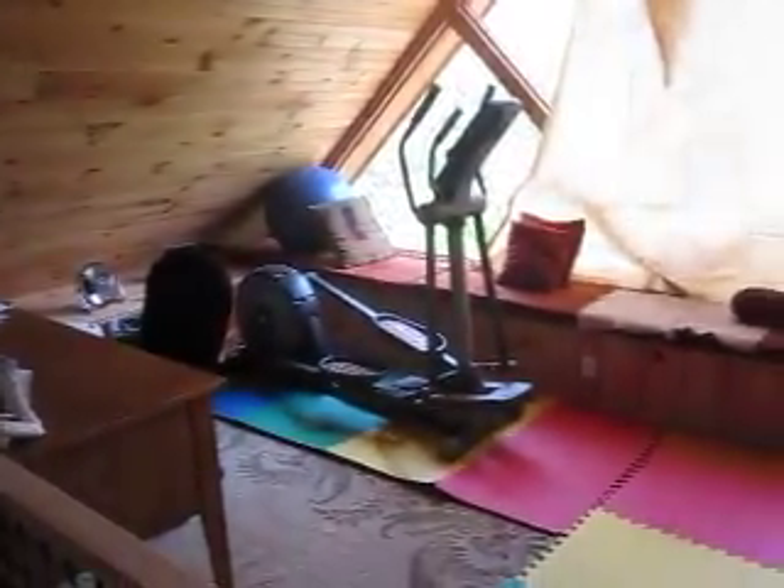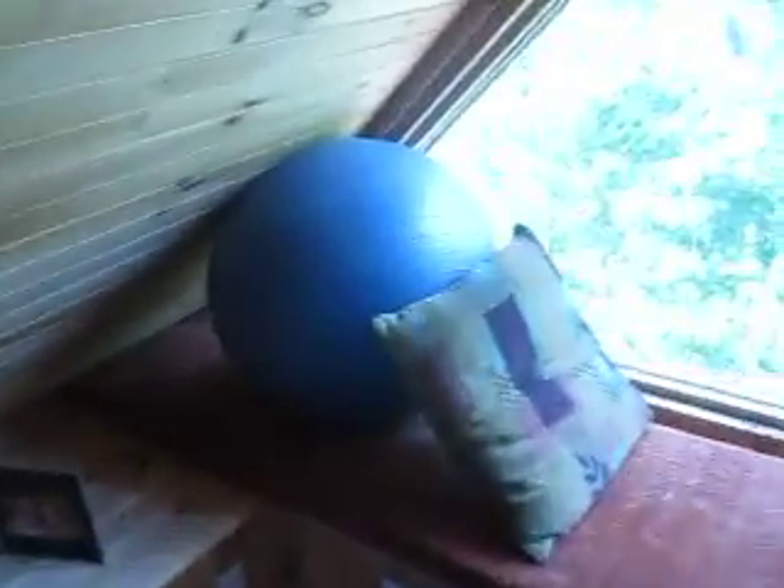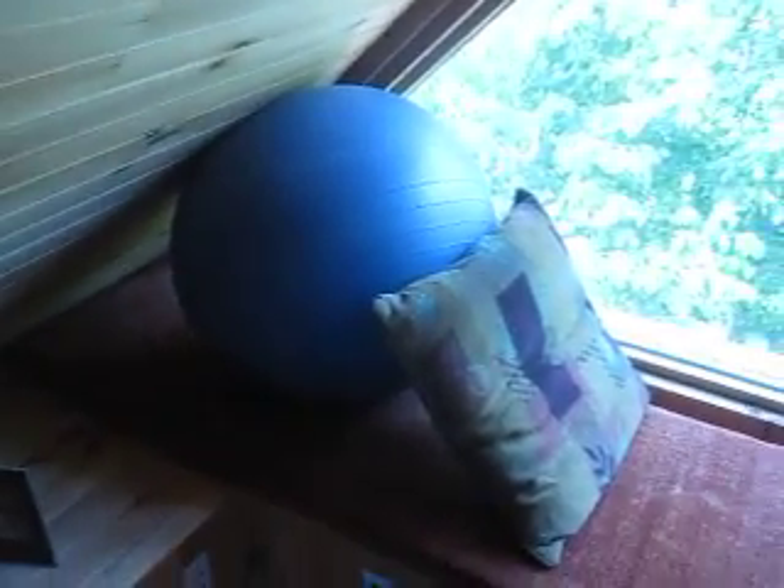But yeah, this is the loft — nothing special. The reason why I'm showing you it is that's their sun cover, and that's the elliptical machine, by the way. The reason why I'm showing you it is you can see how my mom's exercise ball is being used right now.